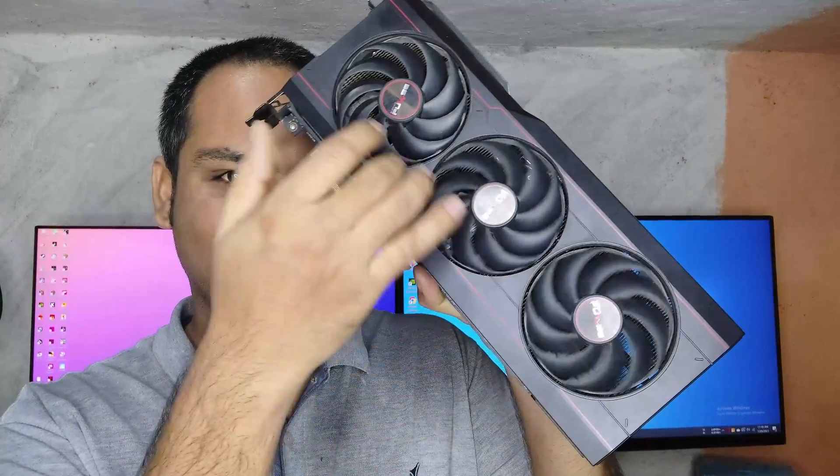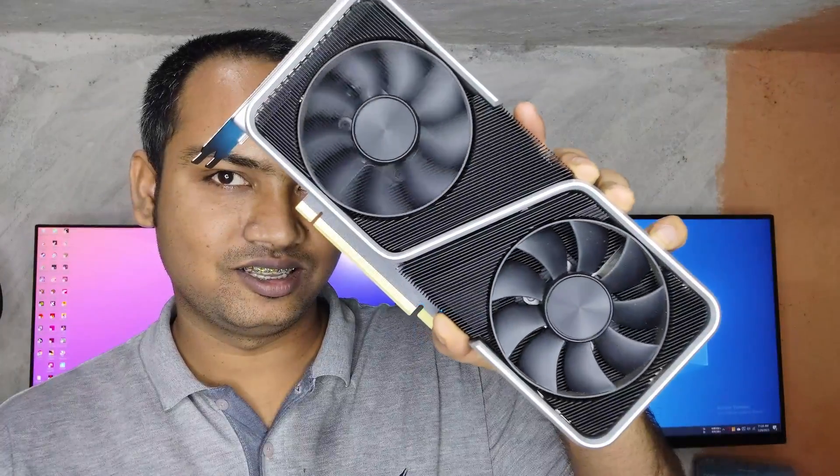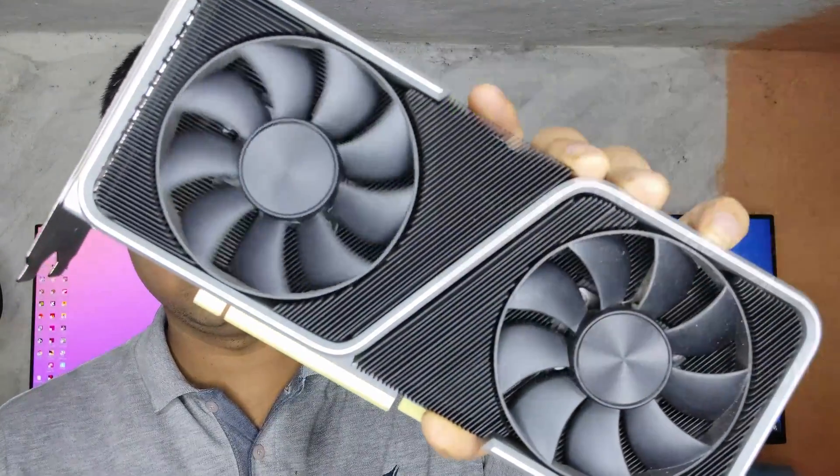Hi guys, welcome back to GPU Tester. In today's video, we will compare the performance of the RX 6800 XT and the RTX 3060 Ti. We have the Sapphire Pulse variant for the RX 6800 XT and the Nvidia Founders Edition variant for the RTX 3060 Ti.